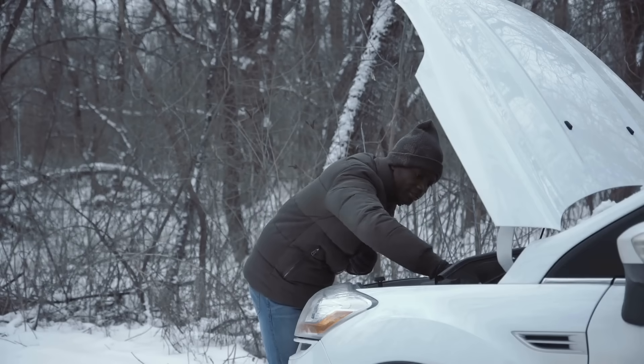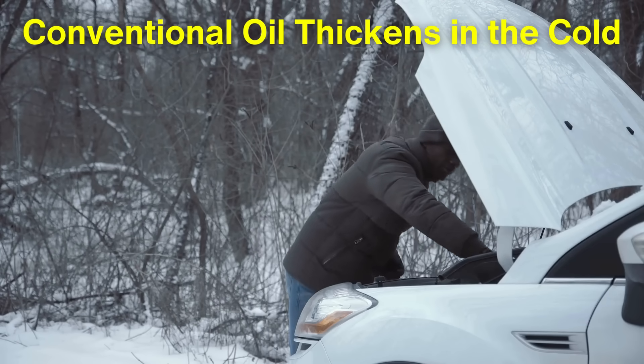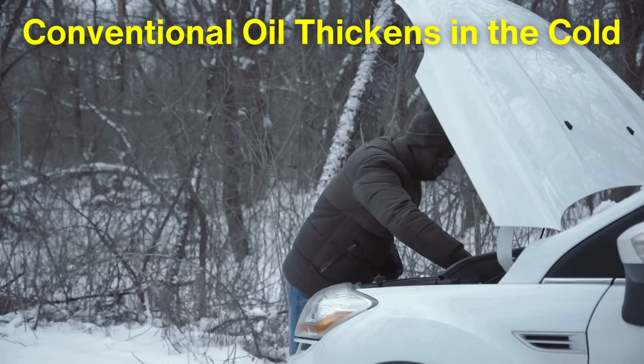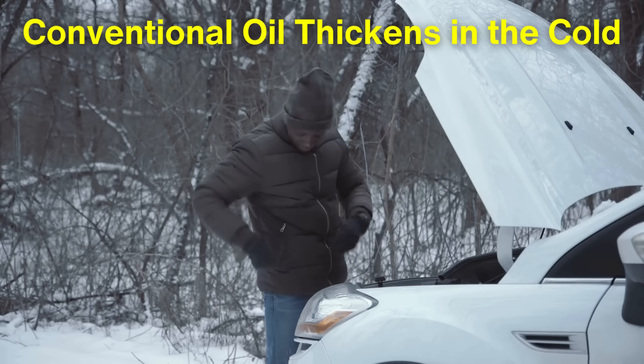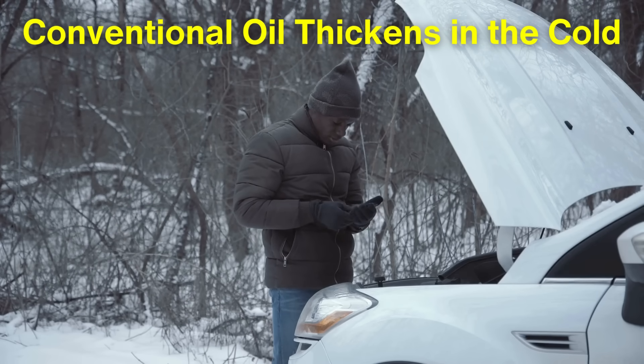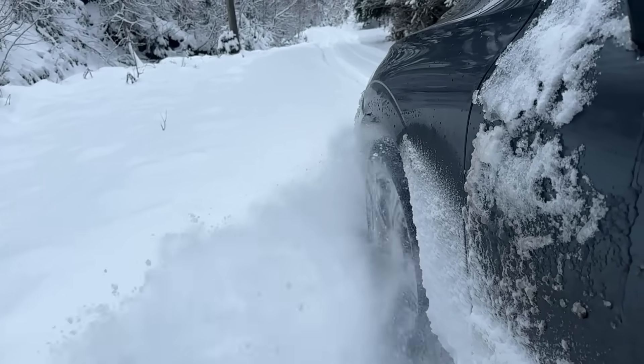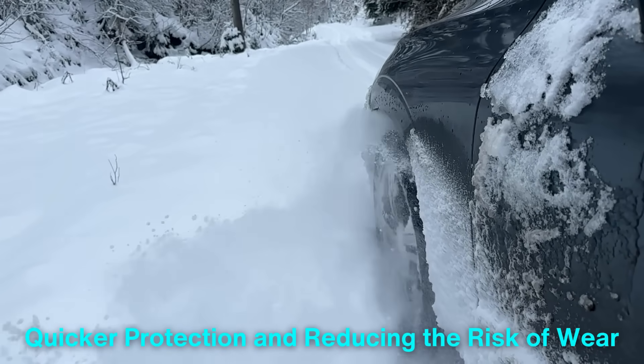In cold temperatures, synthetic oil also has the upper hand. Conventional oil thickens in the cold, making it harder for the engine to pump the oil during startup. This is a critical moment for engine wear because until the oil reaches all the moving parts, there's no lubrication. Synthetic oil flows more easily in the cold, providing quicker protection and reducing the risk of wear.